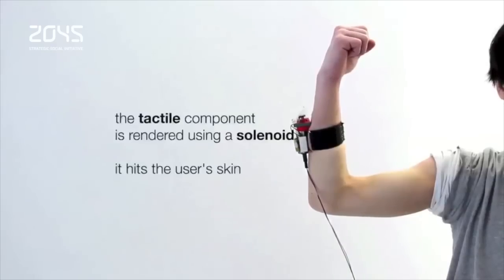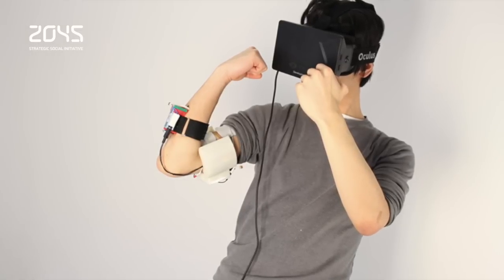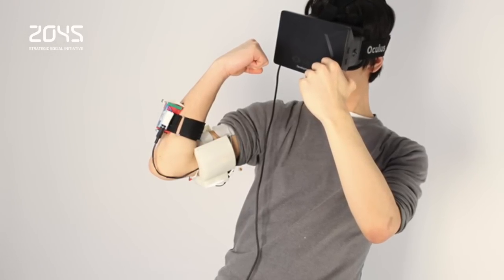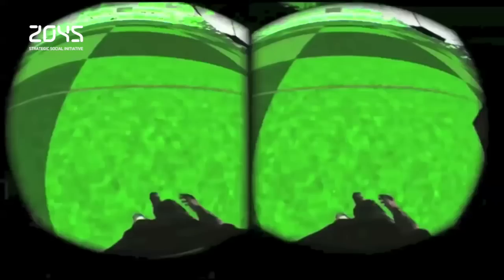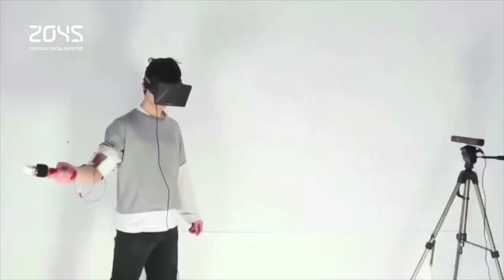Currently, the illusion is only convincing for impacts of 200 milliseconds or less, but the team is already investigating how to extend the concept to create continuous impulses that extend over time. Impactor is just a proof-of-concept design to show that small haptic interfaces working in concert can create seamless immersive experiences that currently require bulky and expensive technology.